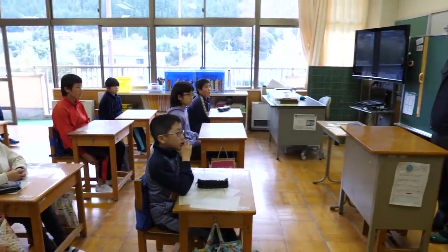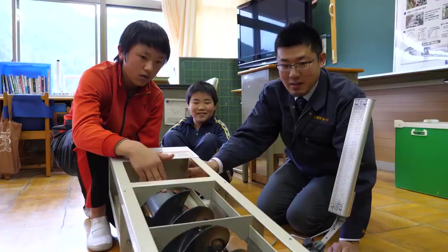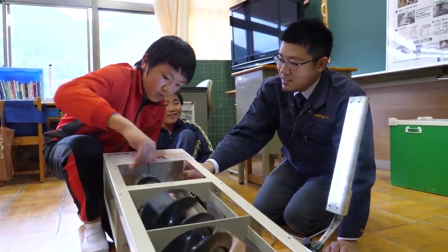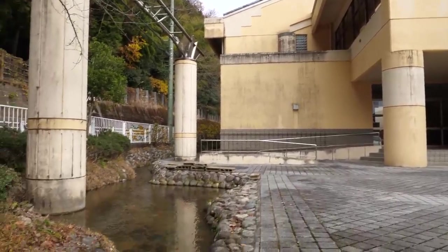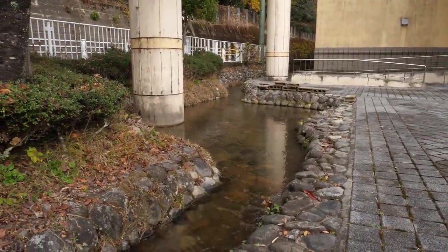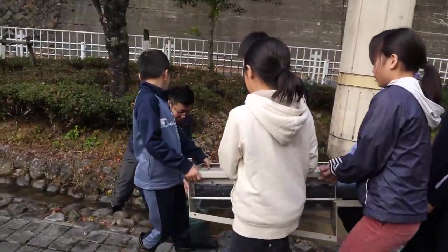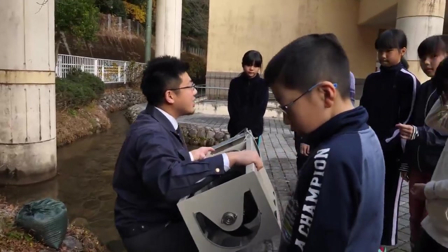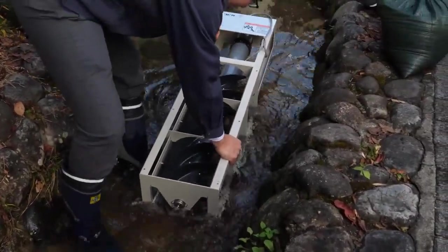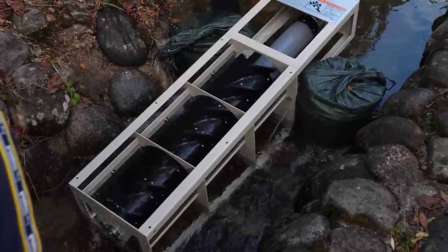To spread his message about water power, Sumino often gives presentations to primary school children like these. Today he'll show them how to generate electricity from a small river in their school grounds. Now I'm going to put it in the water. His generator works even with the gentle flow of this tiny stream.